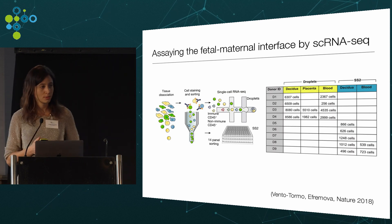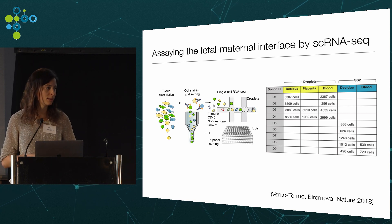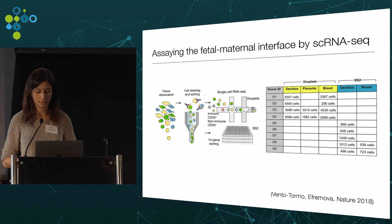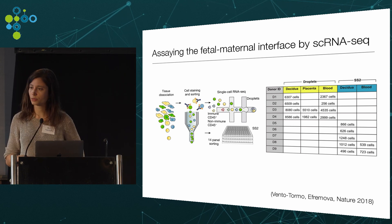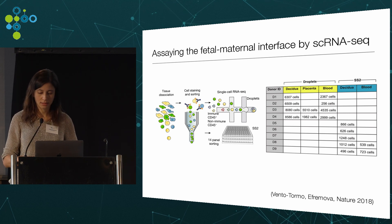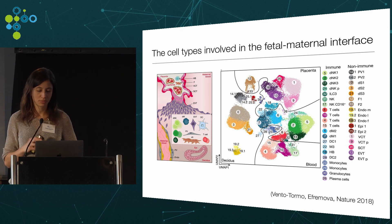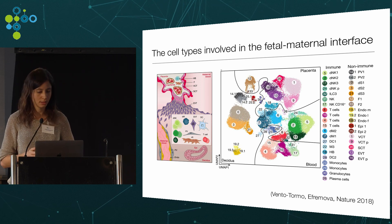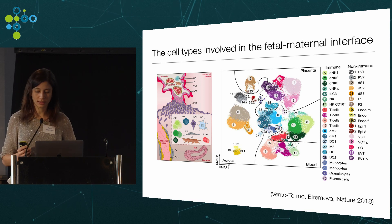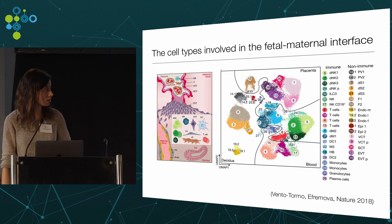To learn more about these interactions, Roser Vento-Tormo in Sarah Teichmann's lab obtained single-cell suspensions from fresh human decidua, placenta, and matched maternal peripheral blood from nine elective terminations of early pregnancy. These cells were assayed by single-cell RNA sequencing using 10X and SmartSeq2 — about 2,000 to 8,000 cells for decidua and placenta using 10X, and about 500 to 1,000 cells for SmartSeq2 per donor. These two types of data were integrated and analyzed together by Mirjana Efremova using a canonical correlation approach, resulting in a graph-based clustering of a combined dataset of 70,000 cells split into 32 clusters.